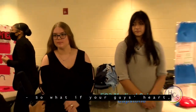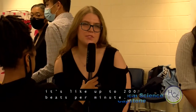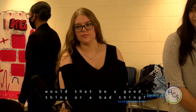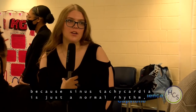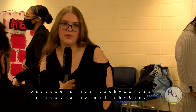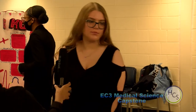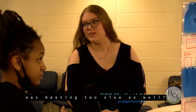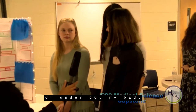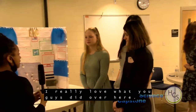If your heart is beating too fast, that would be called tachycardia — up to 200 beats per minute. It depends on the type: sinus tachycardia is a normal rhythm that's just very fast, but there's also V-tach, which is fatal. If your heart is beating too slow, that's bradycardia — under 60 beats per minute — and that can also be fatal.